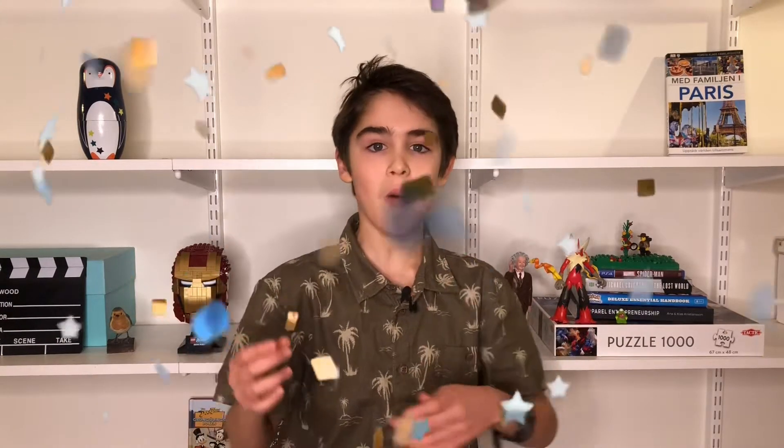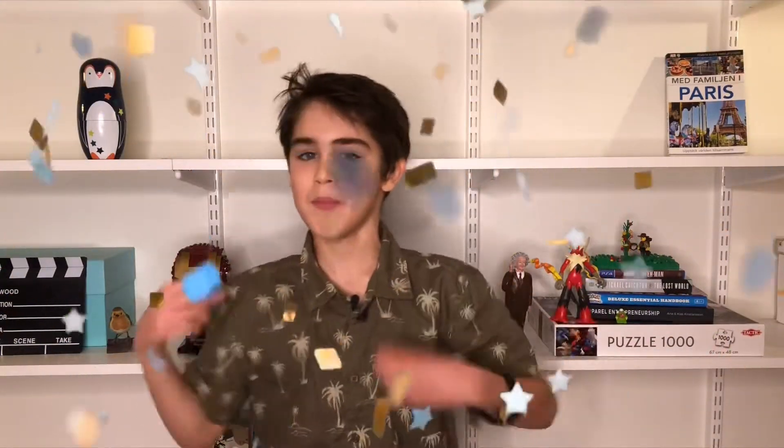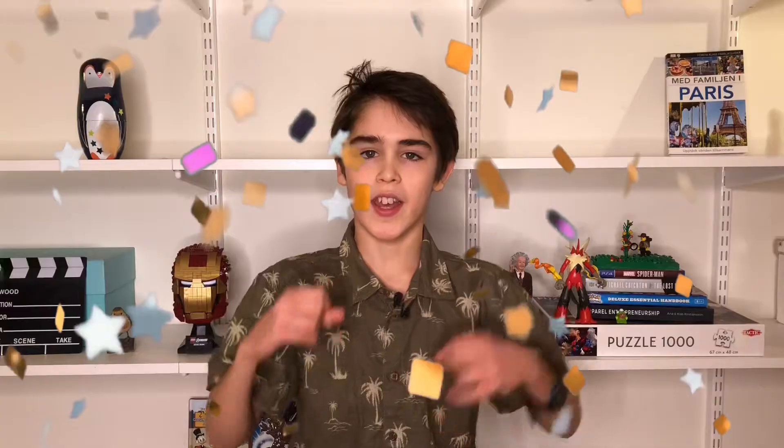Hello guys and girls! I'm Vincent and welcome to Vincent's Science Studio. And today is my birthday! Now I am 12 years old! Happy birthday to me!